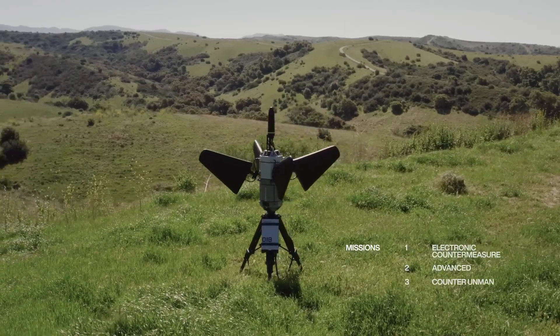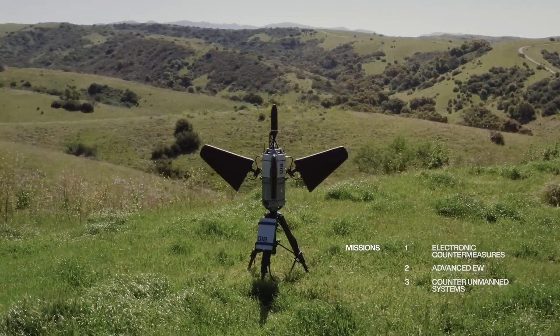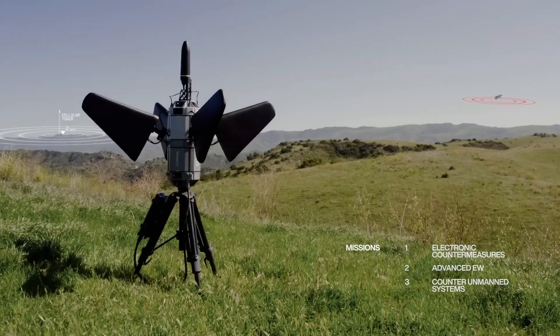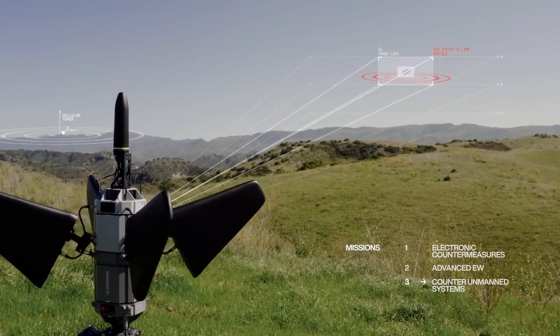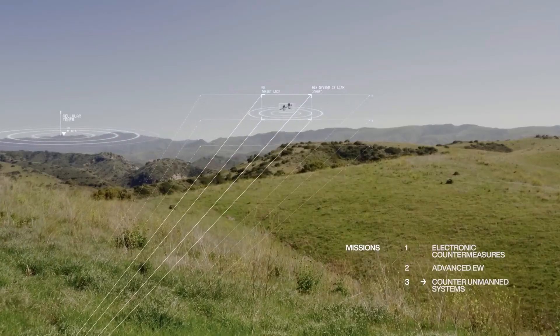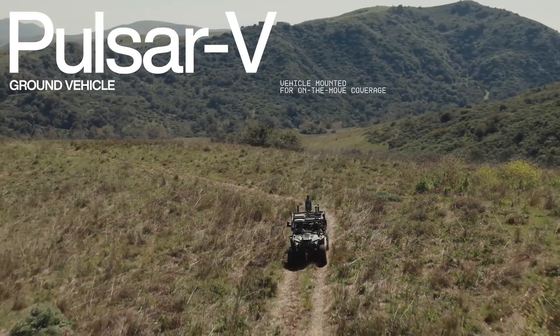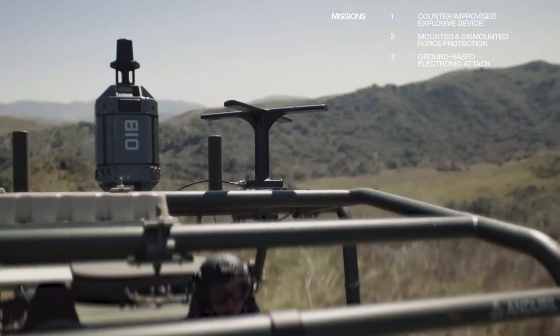The Pulsar system is primarily marketed to government institutions and is subject to certain regulations. Nevertheless, its adaptability and advanced characteristics suggest that it is a high-value investment for defense operations. Specific pricing has not been publicly disclosed.